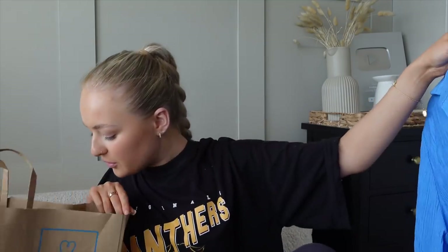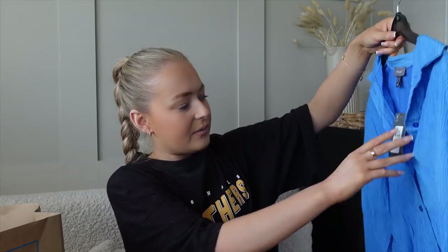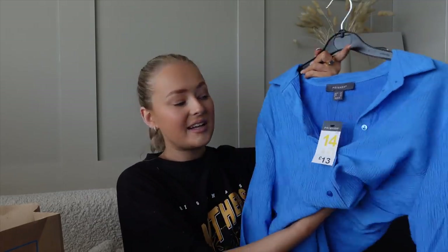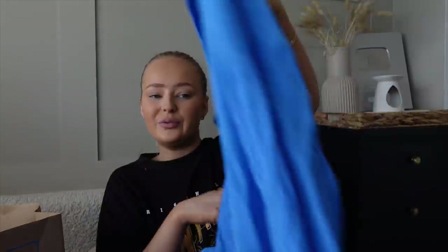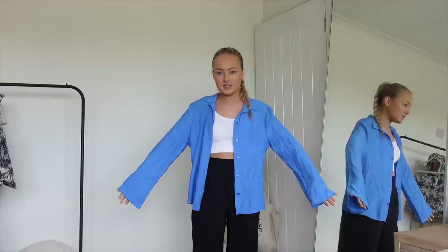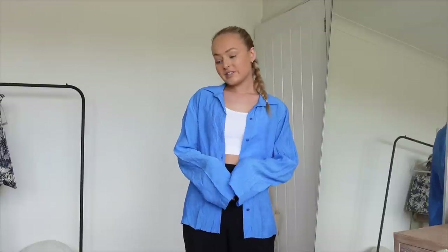The last thing is this little blue shirt which is just stunning. I grabbed it in a size 14 and it was £13. I thought it could look nice tucked into some jeans or denim shorts — it's a really nice color and I like the crinkle texture of it. I'd probably do this one buttoned up and tucked into jeans rather than wearing it open. I love the wide sleeves and the texture of the material — it's just a sweet little shirt.